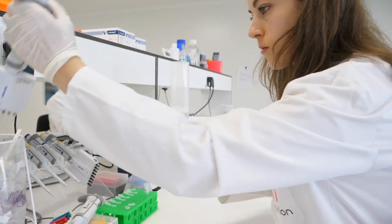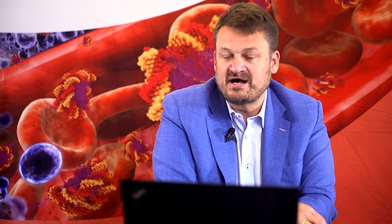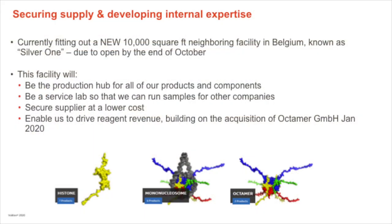I'd like to thank our team for really working hard during this time to make sure we stay on track, adapt, and deliver all the milestones we've been working on. We've also worked very hard to secure our supply of key components during COVID. The new facility, Silver One, is about to open in Namur. Just a reminder — this is going to be the hub for production of our products, licensing components, selling those components to other people, and serving as a contract research facility. We're also in the process of hiring our first sales manager there, which is very close.